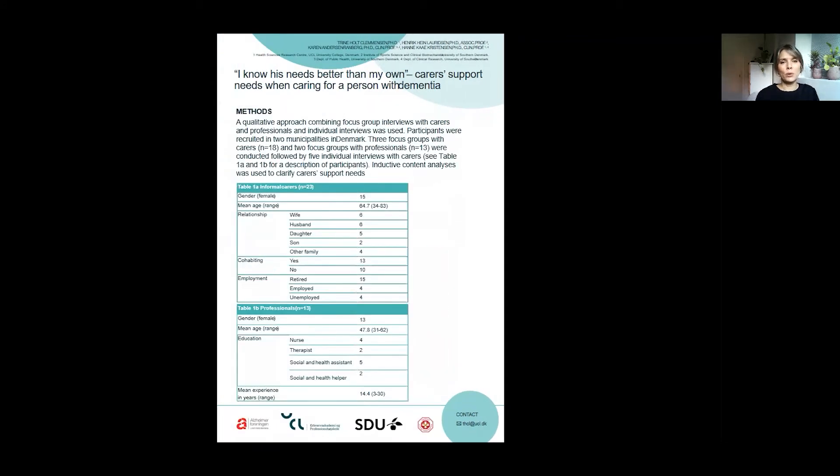A qualitative approach combining focus group interviews and individual interviews with 18 carers and 13 professionals was used. Three focus groups with carers and two focus groups with professionals were conducted, followed by five individual interviews with carers. If you look at Table 1A and 1B, you can see the characteristics of participants, including both informal carers and professionals.